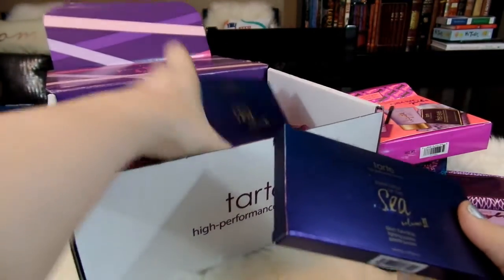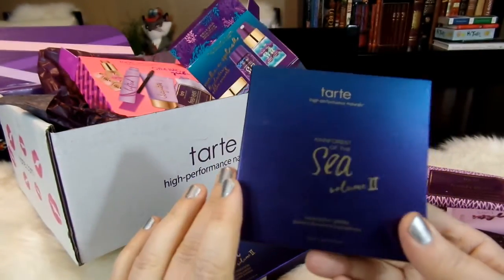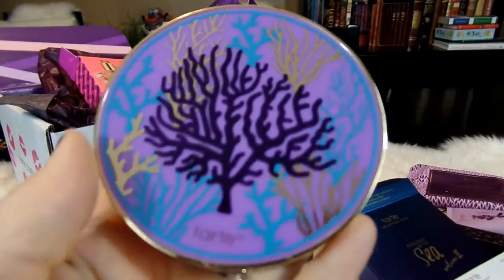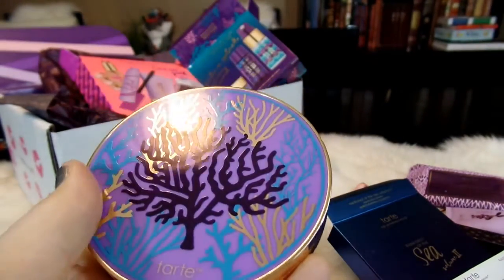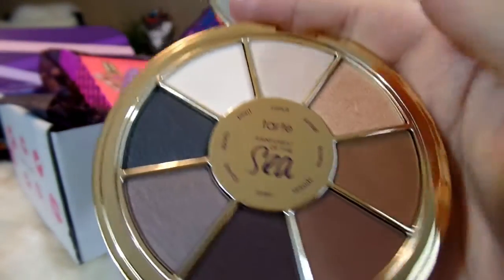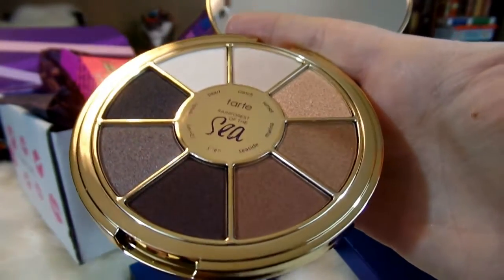Now I'm really excited to check out these two new palettes. I was really impressed with the Rainforest of the Sea eyeshadow palette last year — it's actually one of my favorite palettes from last year — so I'm super excited to see what Volume 2 is like. Their packaging is always so beautiful. I love the circle-shaped palettes. This almost looks like a piece of sea fan or coral with the turquoise, gold, and light purple. Let's go ahead and check out the colors — it comes with a nice mirror, and then you can see all of the very beautiful colors.